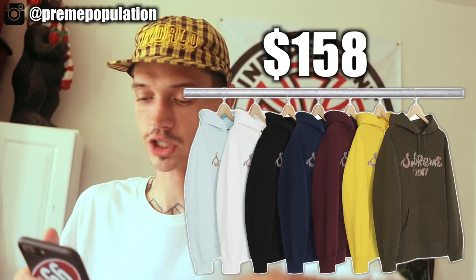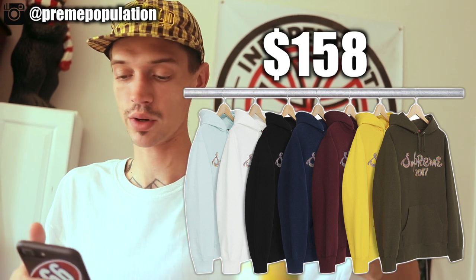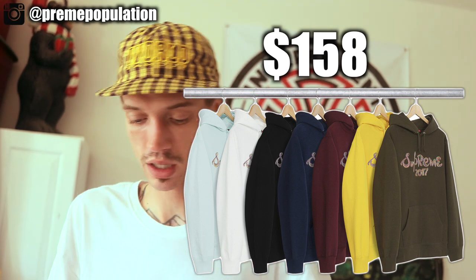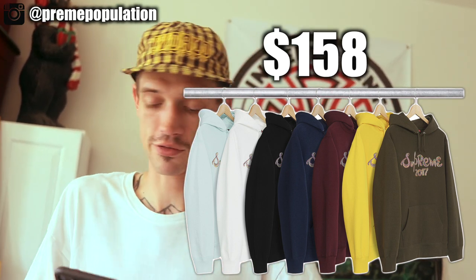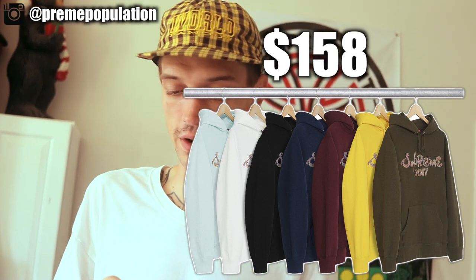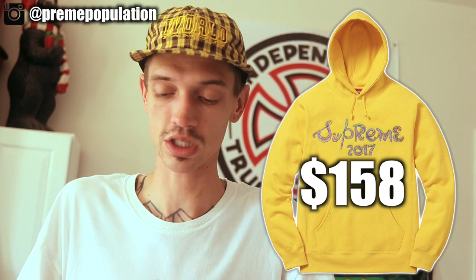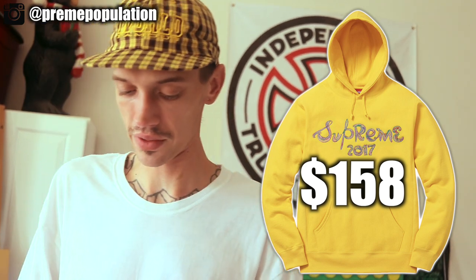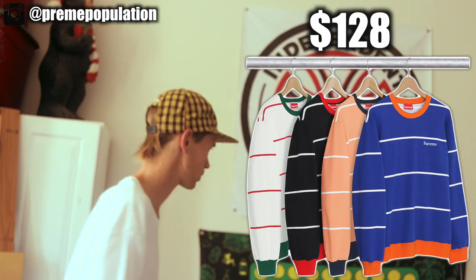Next is the script logo or brush logo sweatshirt. It is all embroidered on the chest — it says 'Supreme 2017' in a paintbrush style, like somebody drew it on there. That fat patch on the front comes in seven colorways. Here's a better close-up of what it looks like. That is also dropping this week.